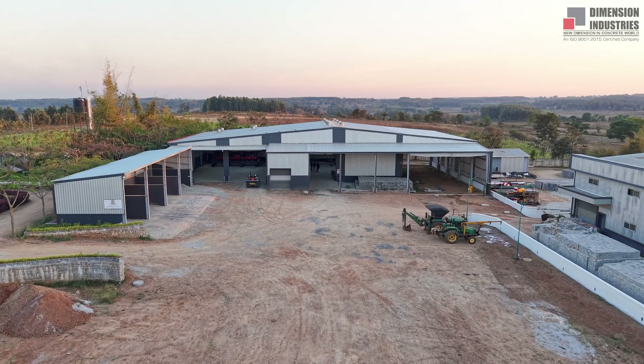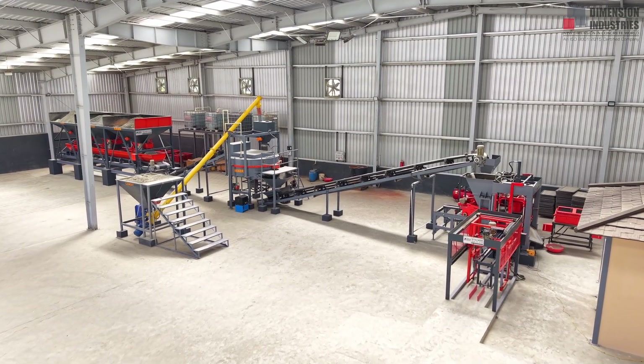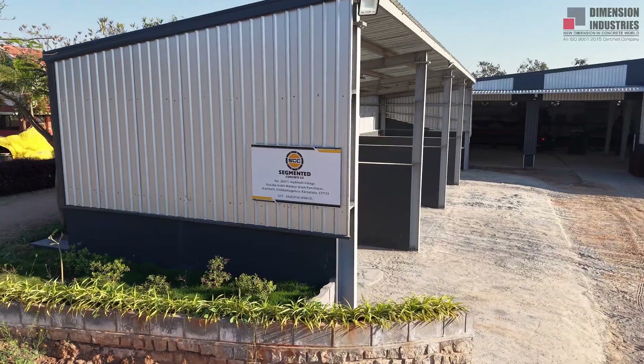Our journey starts with plant layout consultation. Designed by our experts, every plant is customized for smooth flow, maximum space utilization, and higher productivity.